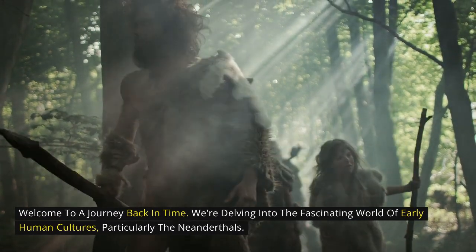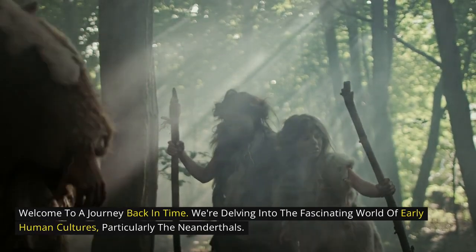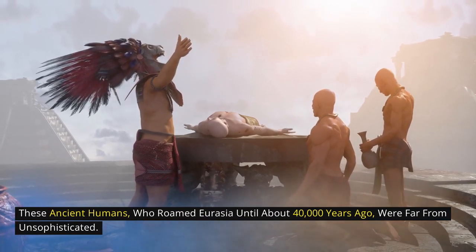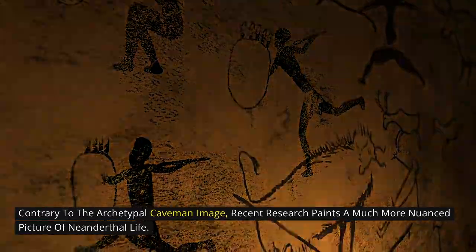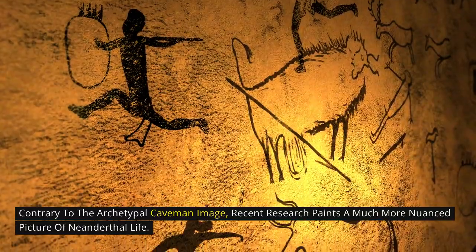We're delving into the fascinating world of early human cultures, particularly the Neanderthals. These ancient humans, who roamed Eurasia until about 40,000 years ago, were far from unsophisticated. Contrary to the archetypal caveman image, recent research paints a much more nuanced picture of Neanderthal life.